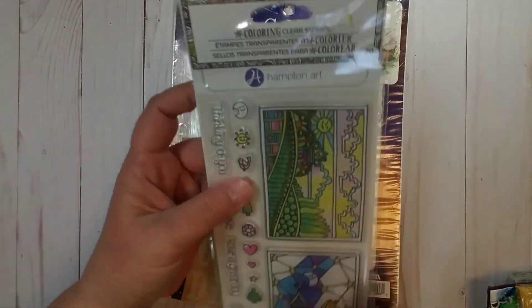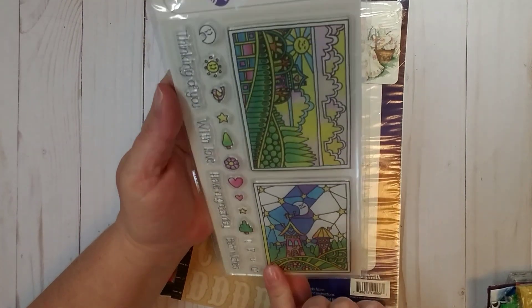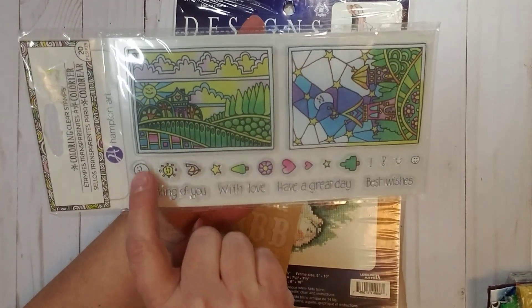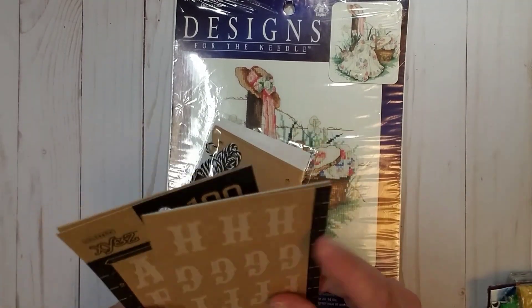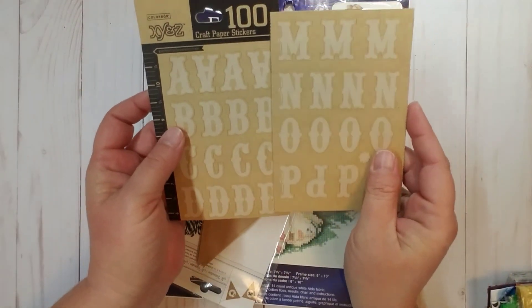I also won this clear stamp set and there are actually 20 pieces in here. You get the designs you see here plus these little tiny stamps and also some sentiment stamps. She also was giving away this 100-piece set of alpha craft paper stickers. Those are super fun.